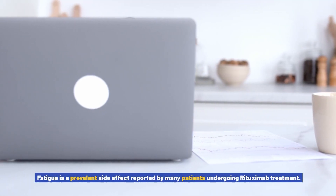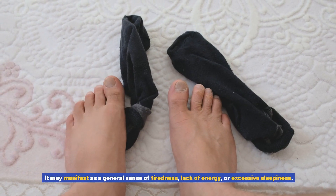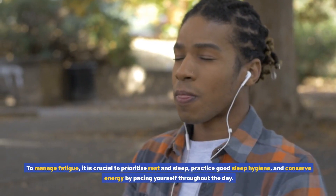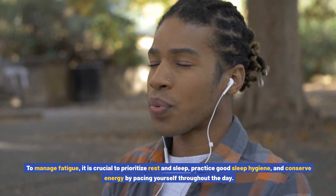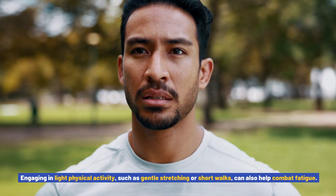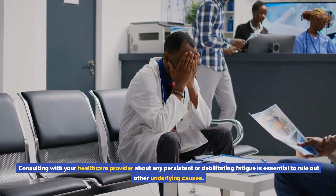Fatigue is a prevalent side effect reported by many patients undergoing rituximab treatment. It may manifest as a general sense of tiredness, lack of energy, or excessive sleepiness, and can significantly impact your daily activities and quality of life. To manage fatigue, prioritize rest and sleep, practice good sleep hygiene, and conserve energy by pacing yourself throughout the day. Engaging in light physical activity, such as gentle stretching or short walks, can also help. Consult your healthcare provider about any persistent or debilitating fatigue to rule out other underlying causes.